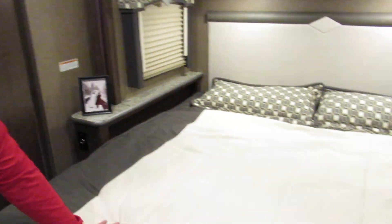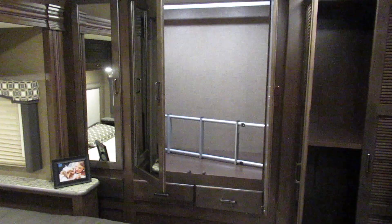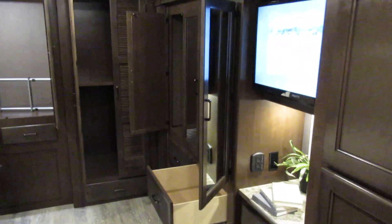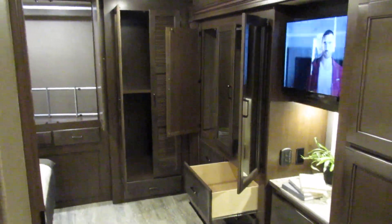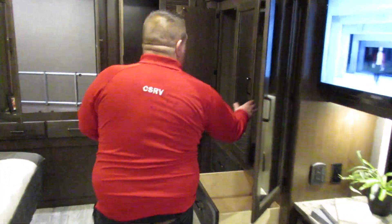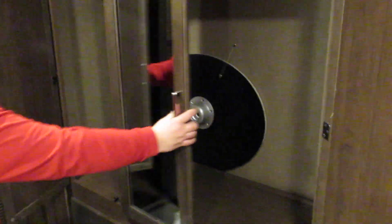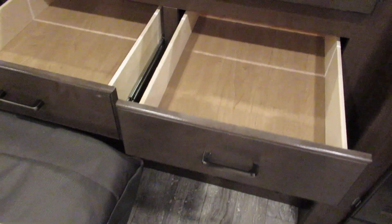This bedroom area is phenomenal. We've got a nice big king bed. This is all storage back here — a phenomenal amount of storage. Washer-dryer plumbed in the back if you choose to have it. Plenty of storage, all hanging storage. If you don't have enough storage in this, you're bringing too much stuff with you. Even little drawers, which is pretty phenomenal.